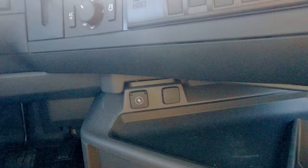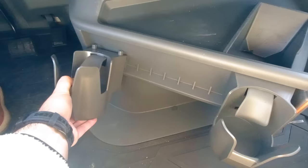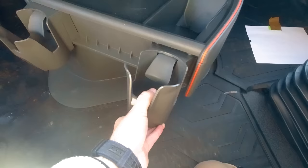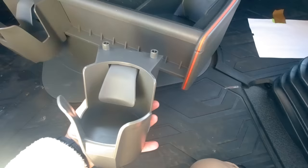Down here you have yet another plug. The cup holders are adjustable — you can adjust them any way you want. You just push this down, it releases the latch, and then you push it in. To remove it, you push it from the bottom and then it comes out.